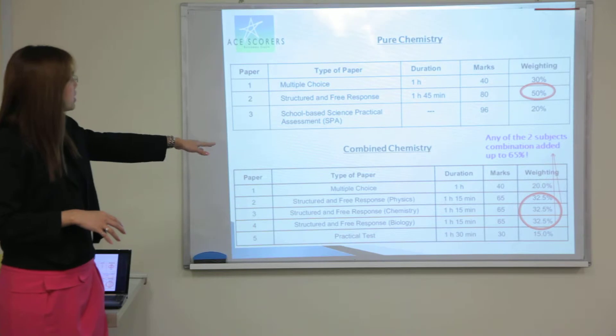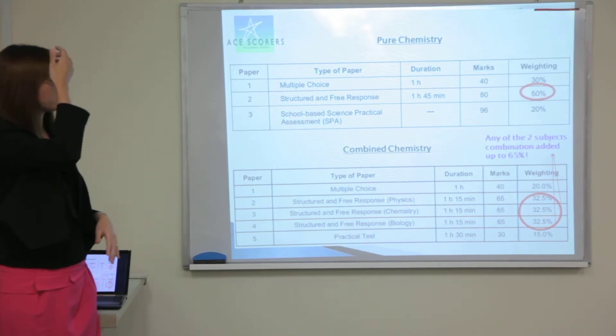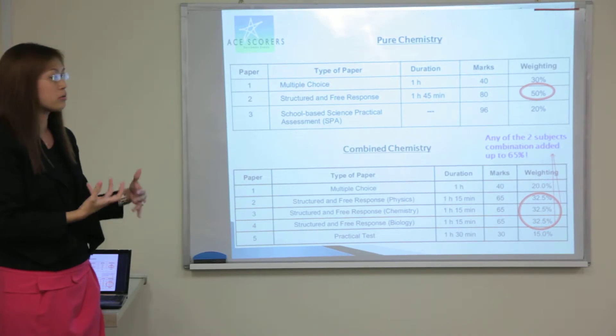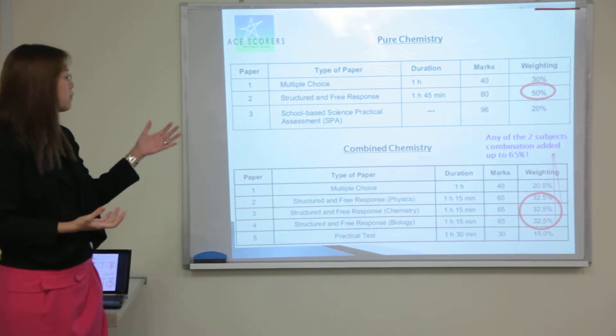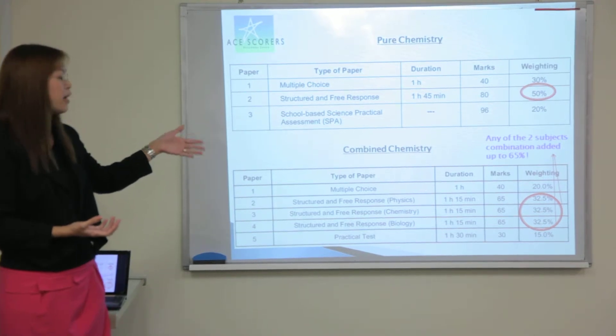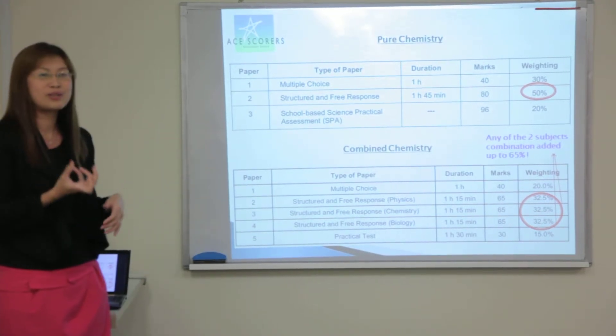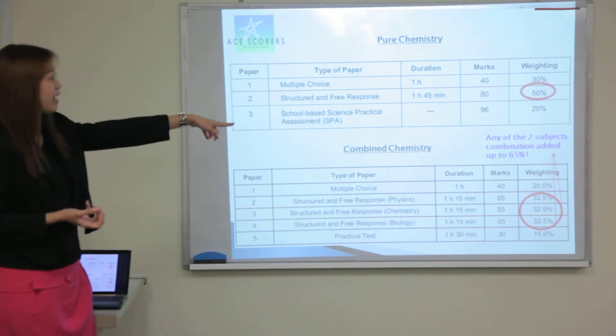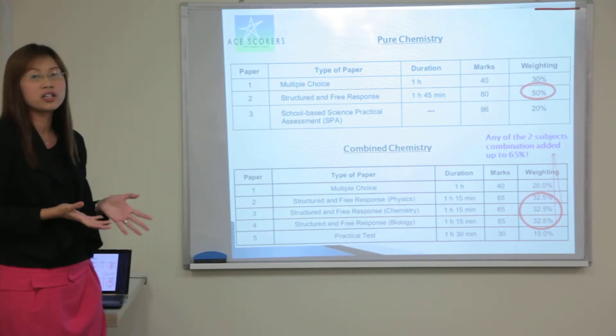For combined chemistry, if you have any child that takes it, chemistry is also an important subject because whether it's the physics with chemistry combination or the chemistry and biology combination, chemistry needs to be chosen as one of the subjects. The components are quite high — it's about 65% for the structured questions part.